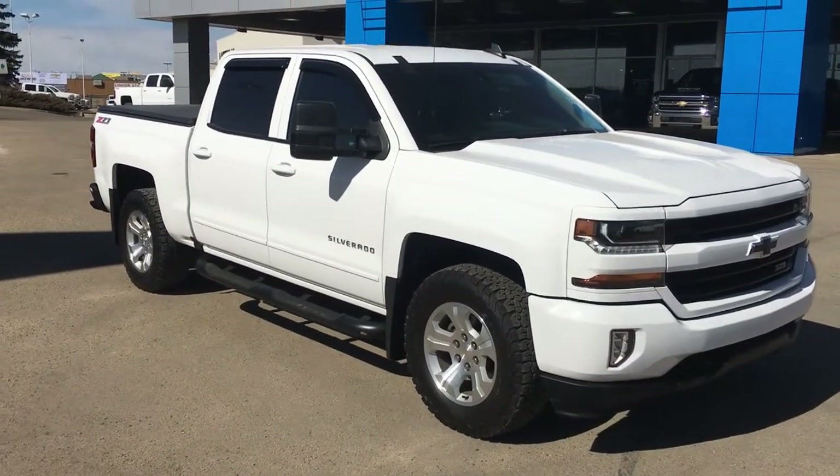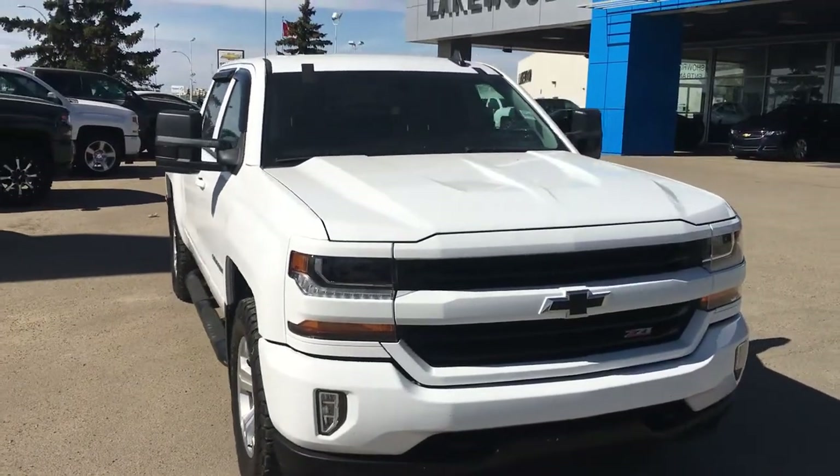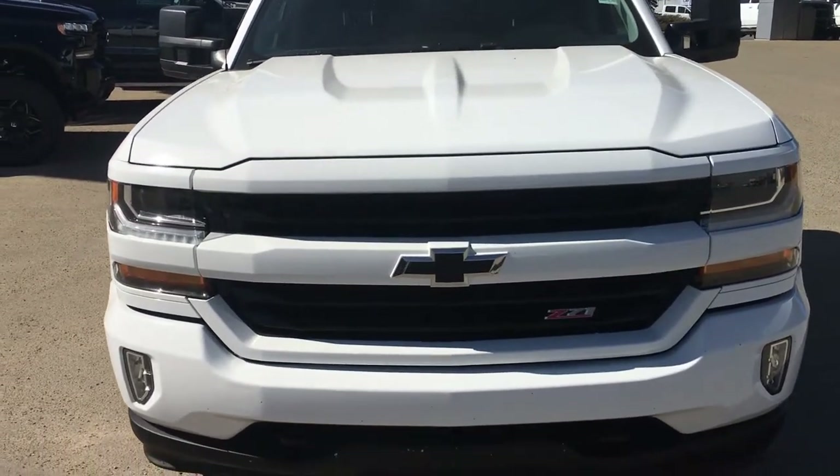Starting off, it does have those custom step assist, but underneath that hood it has a 5.3 liter V8 engine, and that is all connected to a nice six-speed automatic transmission.